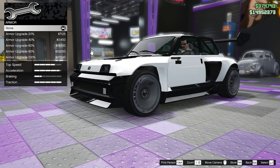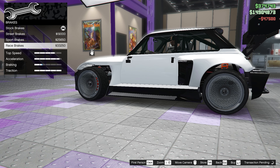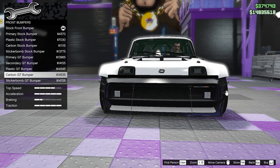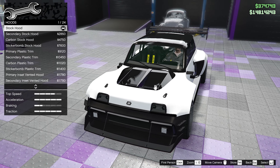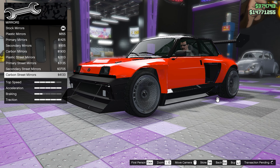First things first, let's get all the performance upgrades, and now on to the cosmetics. For the front bumpers we're going to go with the plastic GT bumper, for the rear bumpers we're going to go with the plastic stock bumper, and for the hoods we're going to go with the primary GT hood.